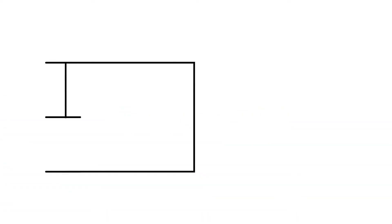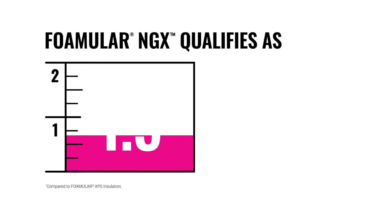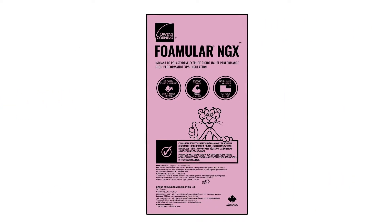A greater than 80% reduction in total GWP qualifies FOMULAR NGX as 1.5 products towards LEED 4.1 points for options 1 and 2 under the Materials and Resources Environmental Product Declaration — a feat achieved by very few building products.